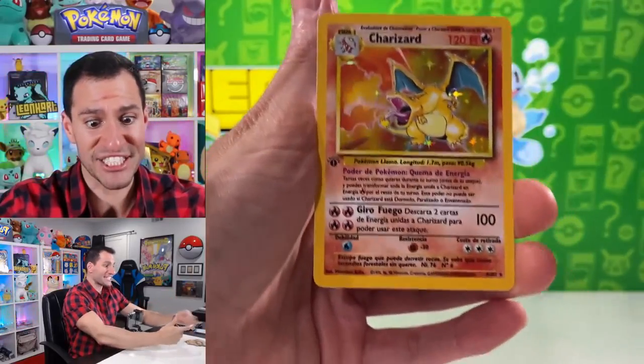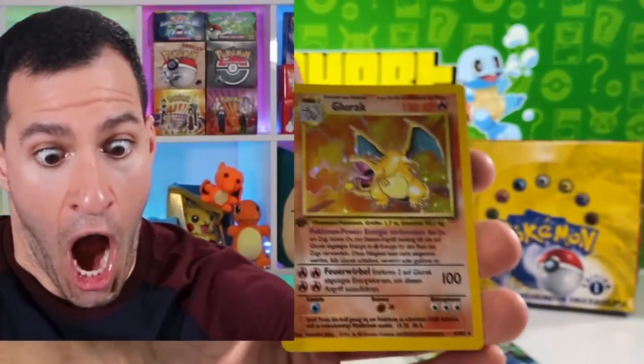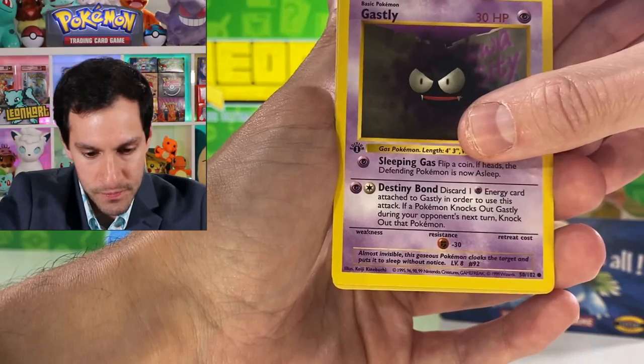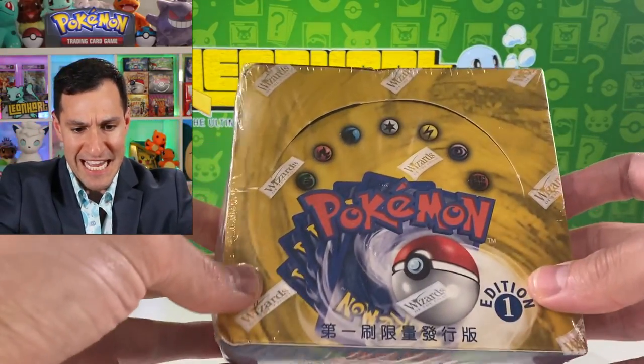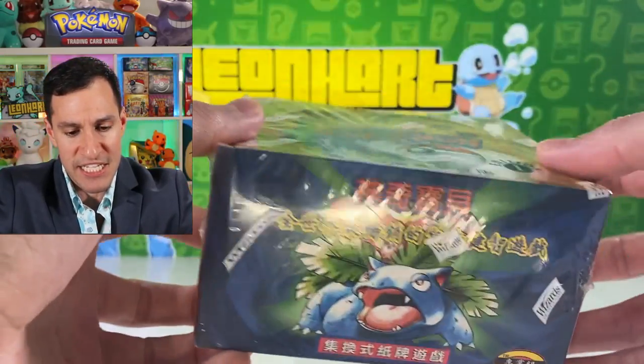Before we get into the box — if you're familiar with my community, we have pulled the first edition Charizard holographic in several languages, beginning with Spanish, then German, and last but not least we have pulled it in English, even though that card is still currently missing. Today I want to continue the fight to pull it in Chinese.